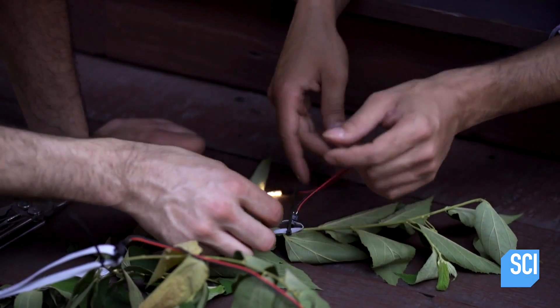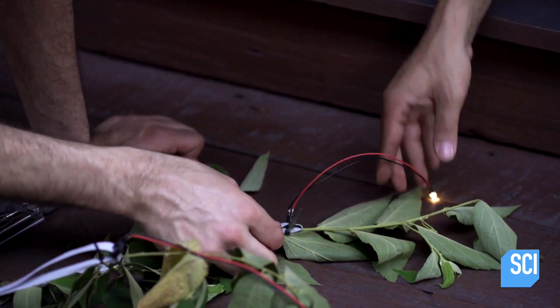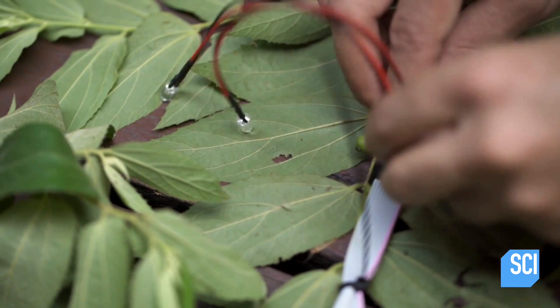The duo set up about 40 LEDs in the forest and programmed them to go on and off at regular intervals. The fireflies responded by flashing back.